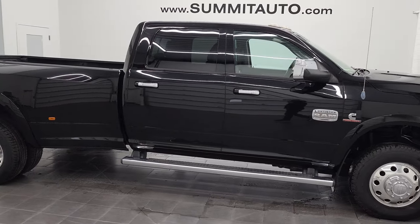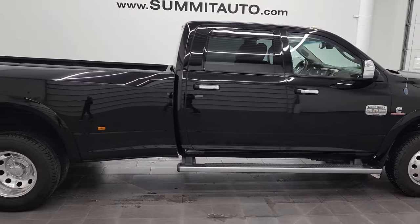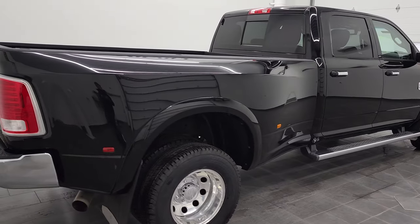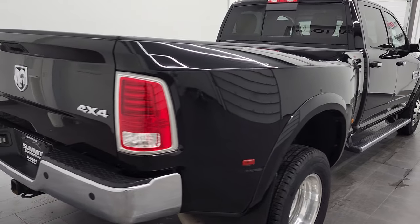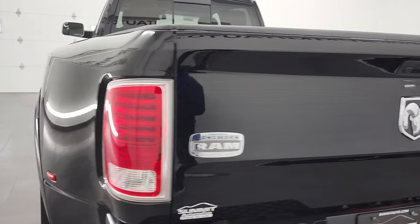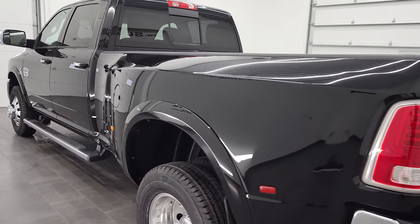Hey, this is Brett and this 2014 Ram 3500 Crew Cab Long Box 2 Rear Wheel Laramie Longhorn is stock number 12658Z. We're here at Summit Automotive in Fond du Lac, Wisconsin, your new and used heavy duty truck headquarters.